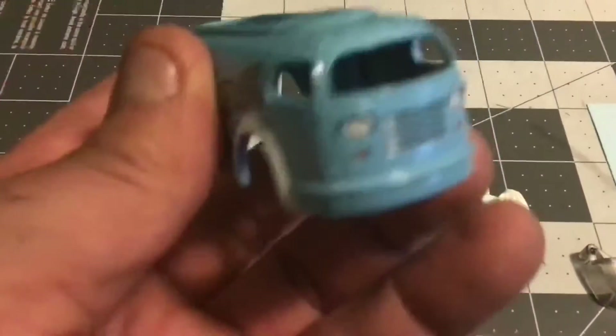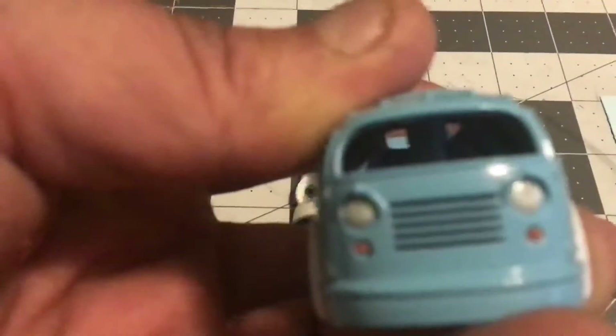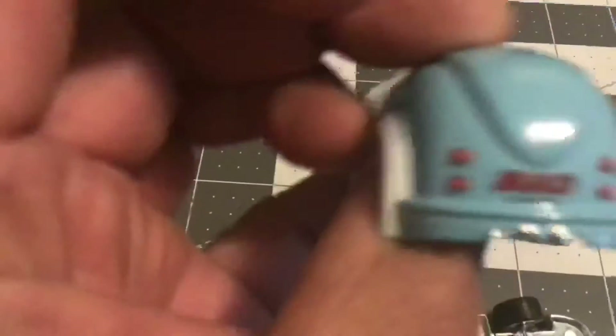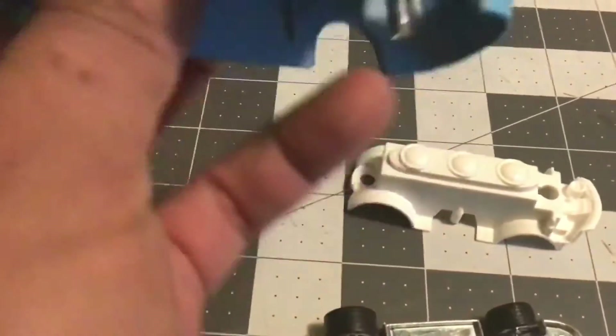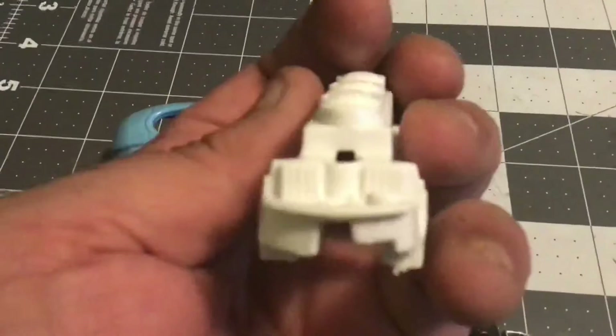It's a brand new casting so obviously there wasn't anything really wrong with it. The paint wasn't too hard to come off, which was surprising for these higher-end castings — it came off pretty quick. Of course it didn't paint really easily either, as you actually had to paint it twice.